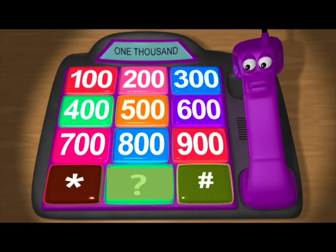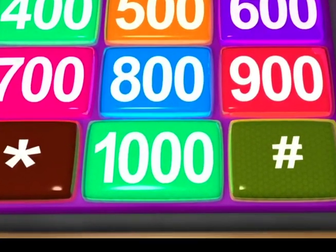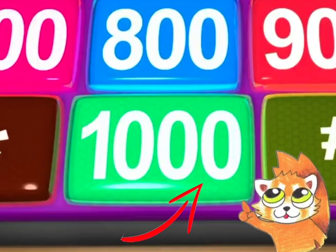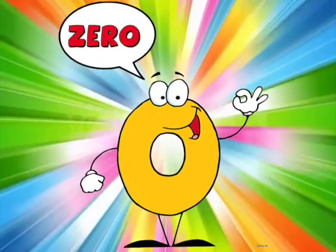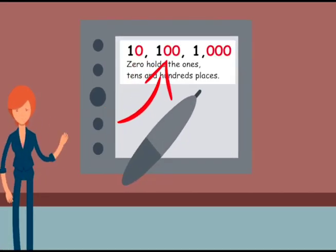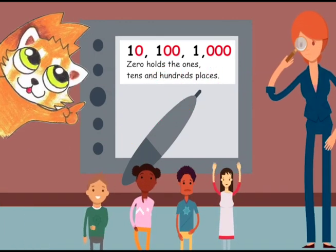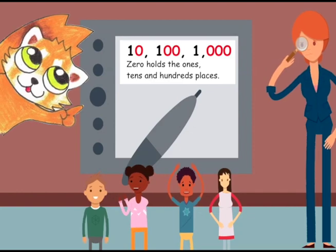Now, for a surprise. This is the number 1,000. See the three 0s? Notice 0 has a special job. In the numbers 10, 100, and 1,000, zero holds the 1s, 10s, and 100s places.